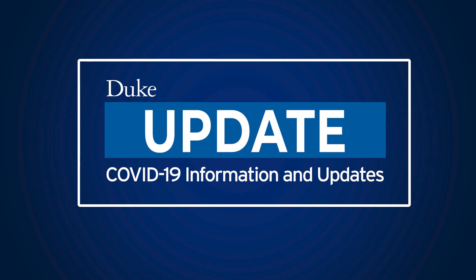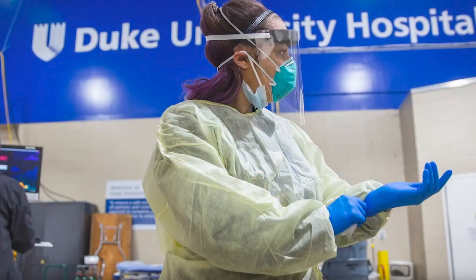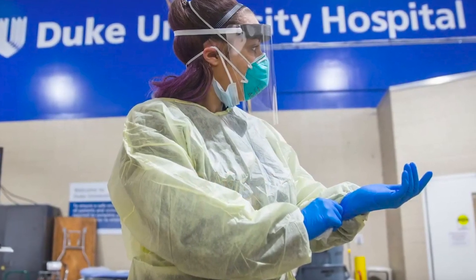As the COVID-19 outbreak has occurred, there's been a grassroots effort across multiple schools at Duke to aid the health system in really being able to discover and develop products that might be useful for direct patient care.